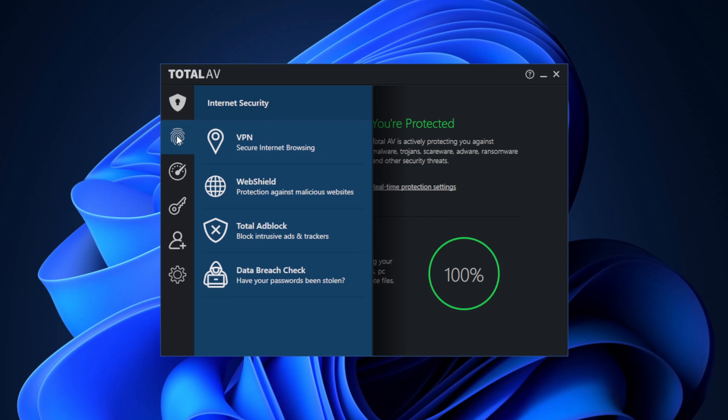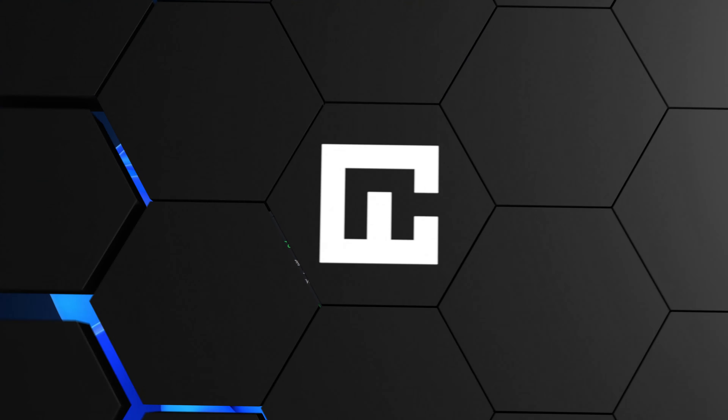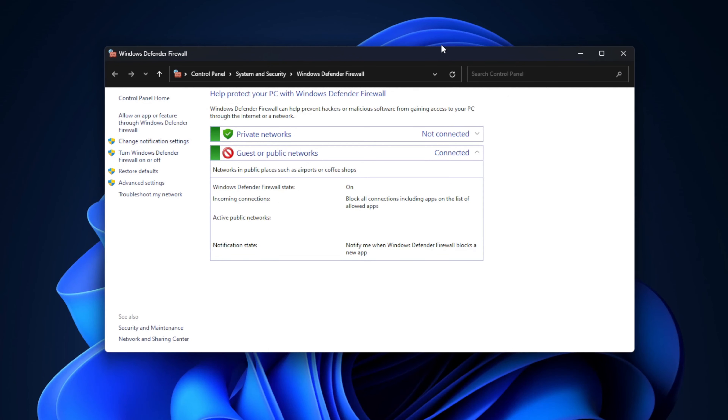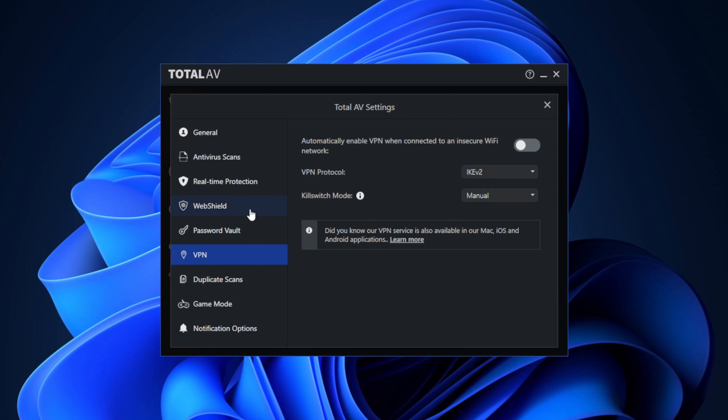TotalAV comes with most of the important stuff you need for an antivirus. However, it's missing a firewall, which is a small letdown. However, if you pair it with the native Windows security firewall, the lack of an extra firewall becomes irrelevant. TotalAV does come with strong real-time protection, system tune-up tools, and a VPN.